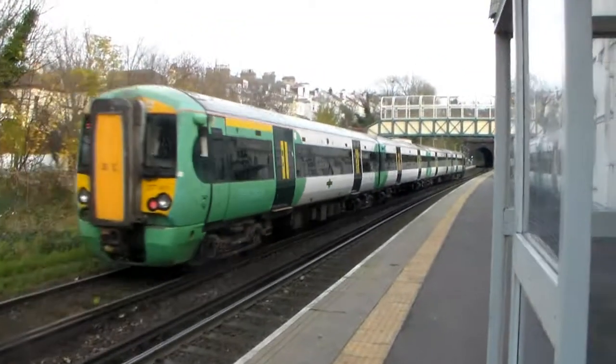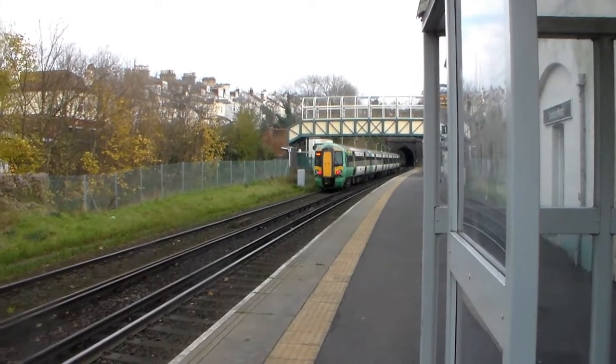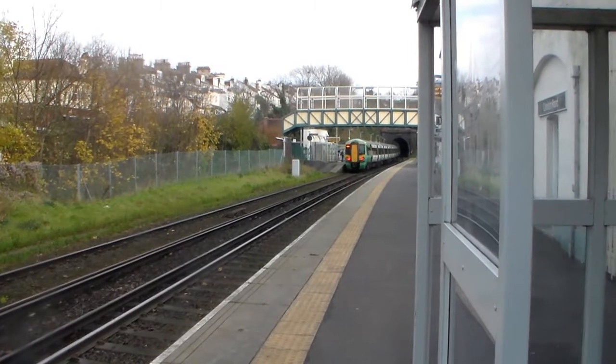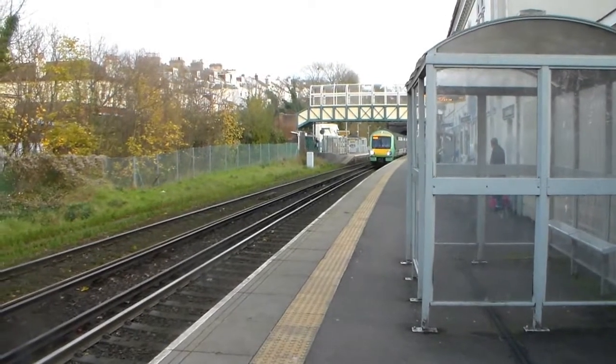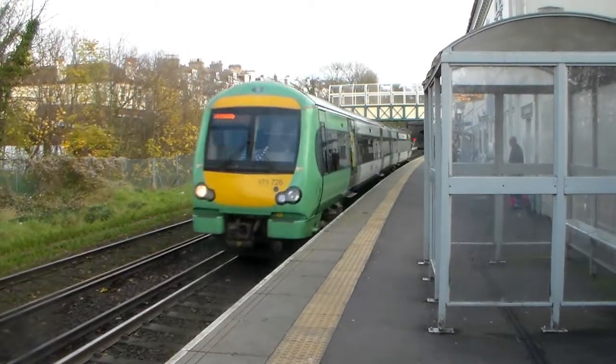377411 — so there's no point in me doing Lewes today. I've already seen all the units. Here comes a 1G22 from Ashford International through to Brighton. It's 1726.